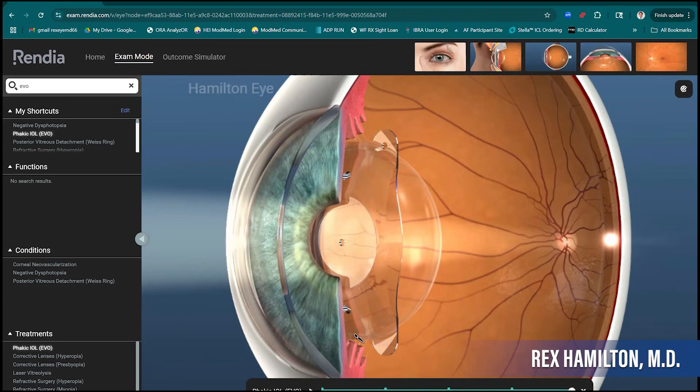How do you select which lens to use? There are two things with the EVO: size and power. The power is straightforward — we measure the glasses prescription and use formulas to determine the correct power for the eye. For sizing, we measure the dimensions of the eye — the width of the cornea, the depth of the front part of the eye — put all those numbers into a formula, and that tells us the right size. It's not 100%, but if it's not right, it's about a 2-3% chance we'd need a swap.